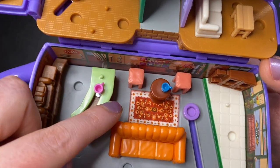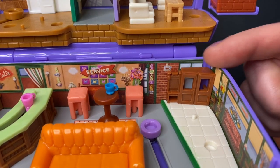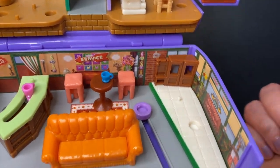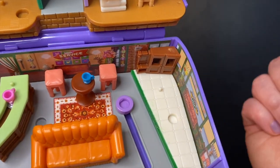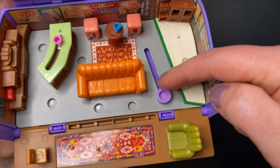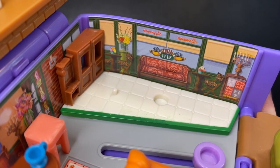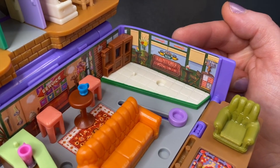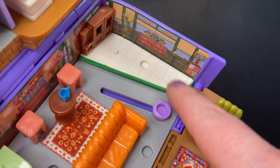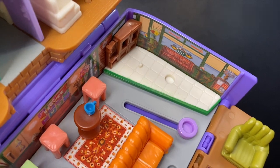Over here we have the double doors into Central Perk, along with a little bench and a spot for an accessory. We have a purple sliding stand for a character so they can slide back and forth through Central Perk. Of course we have the big Central Perk window here with a couch, and we have the stage here with a spot for Phoebe to stand so she can play her guitar and sing.